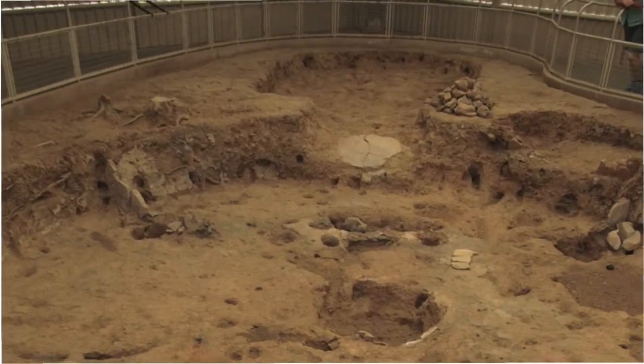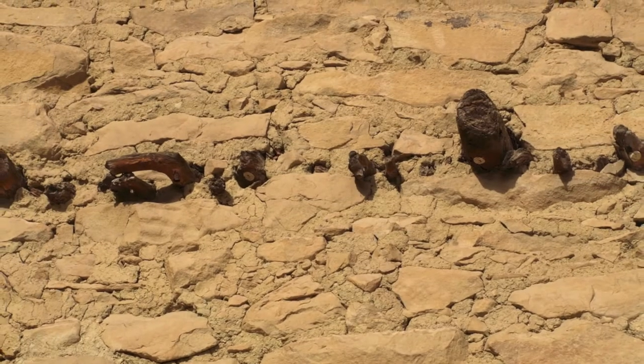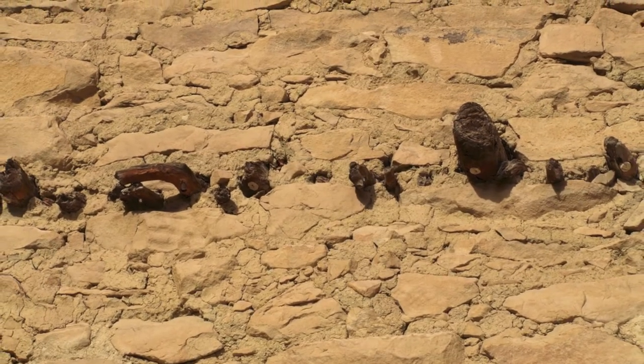Soon they began building single-walled dwellings of wattle and daub. Over time, walls became thicker, then sturdy stone and beams were used.